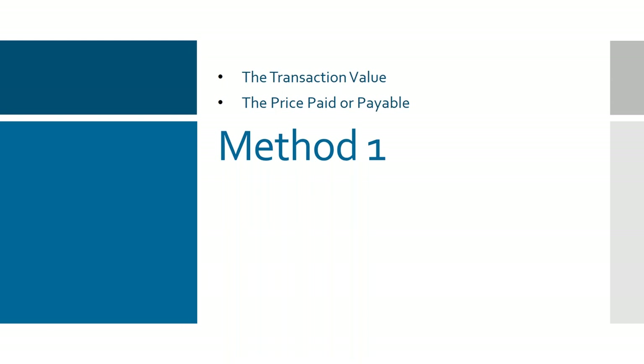Method one is the transaction value. If you get an invoice from a supplier that will be the value you base your customs declaration around — it's the price that you pay or that becomes payable for the goods. There's an important distinction there: at the time you buy goods you might pay 100 pounds, but if you buy enough during the year you may get a retroactive discount and end up paying 95 pounds. If that is the case you can go back and amend the imports you've already made and get some duty back. Conversely, if there are additional payments to make, that can affect the value for duty.